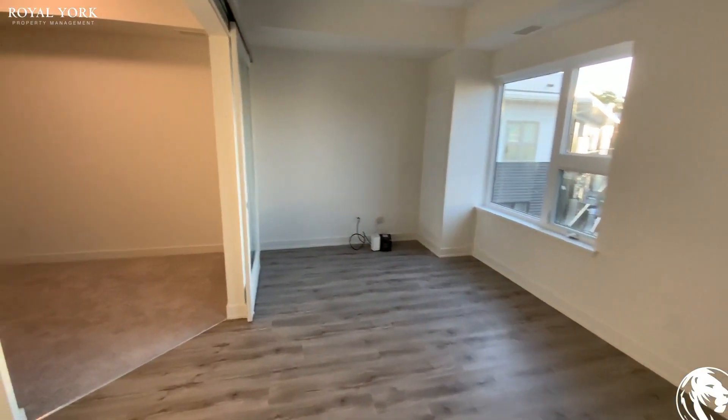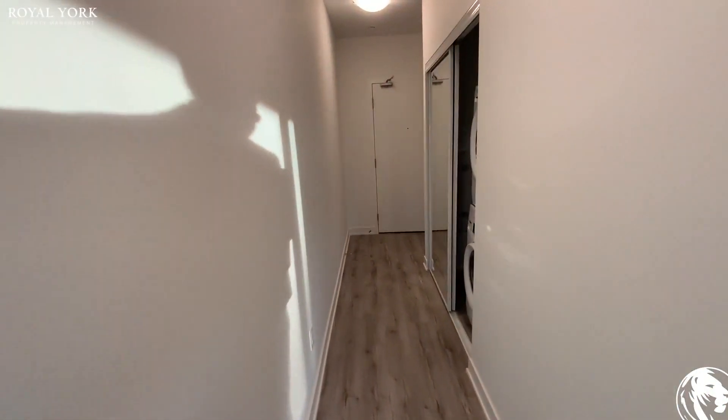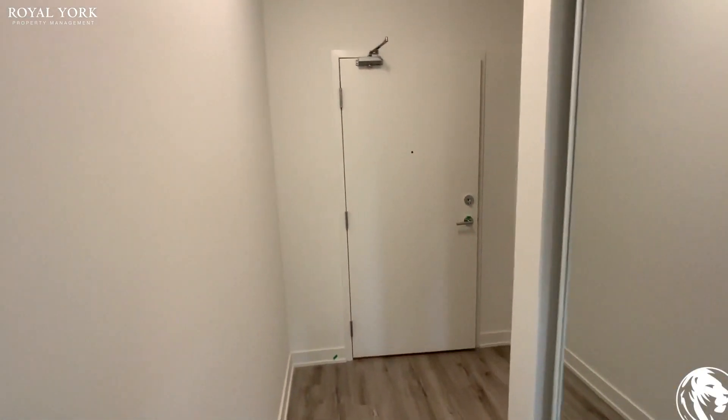If you'd like to tour, please contact Royal York at any time. We're available to assist you 24/7, 365 days a year. Contact us for a booking right now.